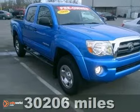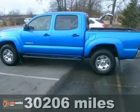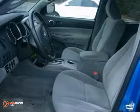We think you'll like this 2009 Toyota Tacoma. Features include stability control, driveline traction control, rack and pinion steering, front tow hooks, and anti-lock brakes.